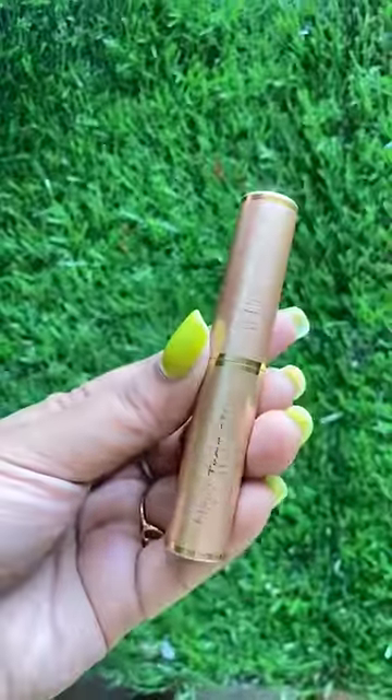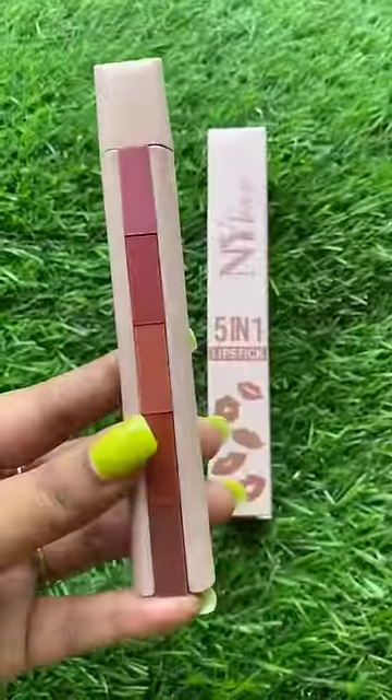The next one looks like Swiss Beauty — it's a waterproof lipstick. The color isn't that beautiful. You can see it's okay. The 5th number is the most favorite.